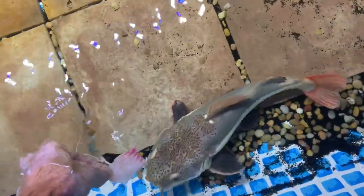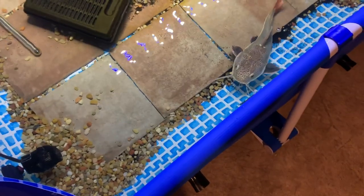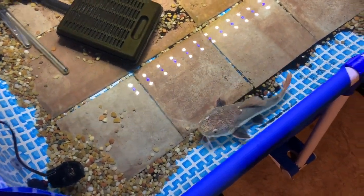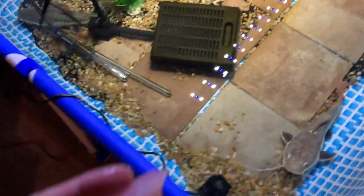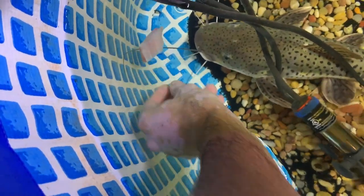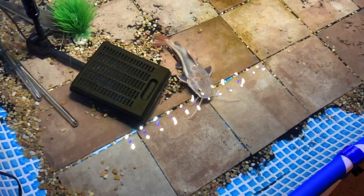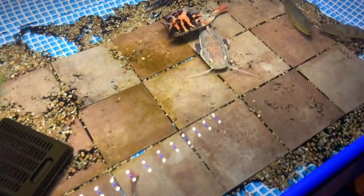Let's get Ragnar another big old chunk. There you go buddy. I did turn off the filters for you guys too - don't worry, they're usually not off, just wanted to make it a little easier for y'all to see.